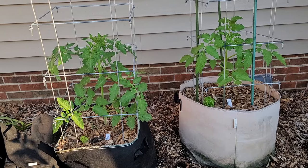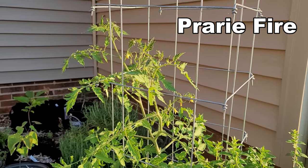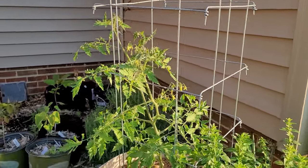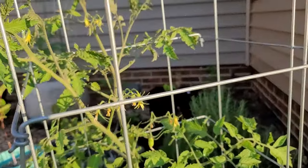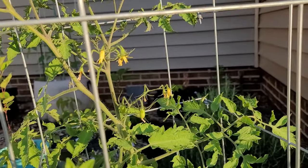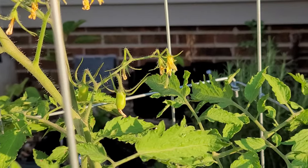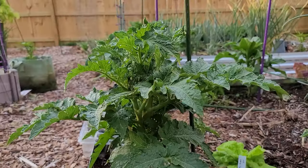This one is one that I planned on growing - it is Prairie Fire. This plant has consistently looked terrible the whole time, but I've gone ahead and let it grow. I do have some baby tomatoes back there - there they are right in the middle. Prairie Fire is at least going ahead and producing tomatoes for me.